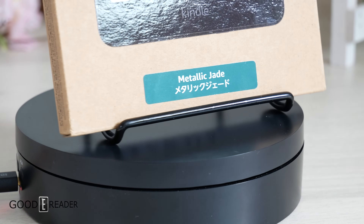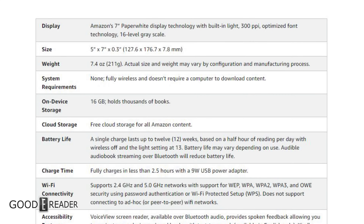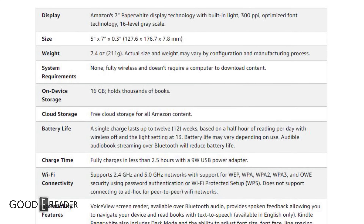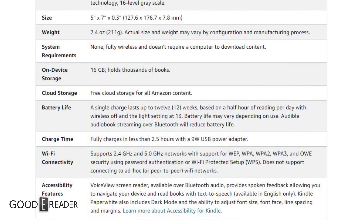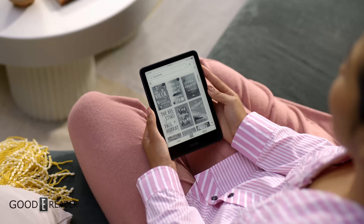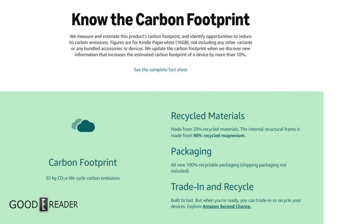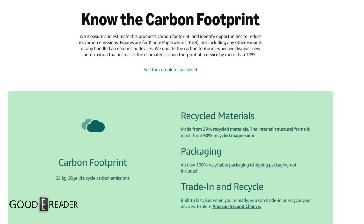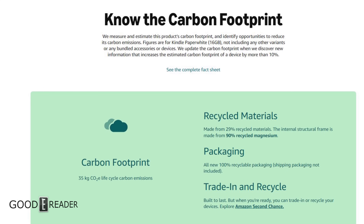Let's start with some side-by-sides. Unlike the jump between the previous and current generation of the basic, which had very little differences, the two Paperwhites are actually quite different. It's now a 7-inch screen, the same 300ppi, same 16 levels of grayscale. The unit has increased in size but slims down by 0.3mm. It has a higher contrast ratio with 25% faster page turns — that is the definition of CARTA 1300, even though they don't outright tell you it is. The new Paperwhite is also made from 29% recycled materials, the structural frame from 90% recycled magnesium, and the packaging is 100% recycled — the last generation featuring none of these ecological benefits.